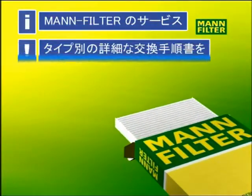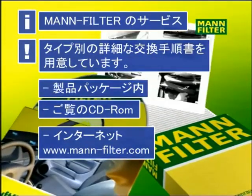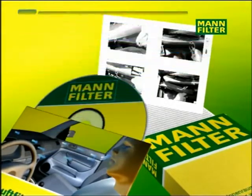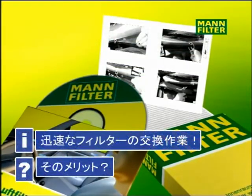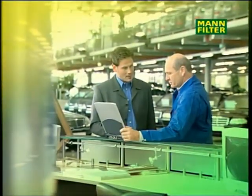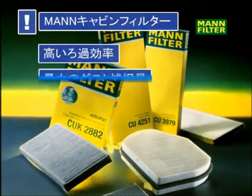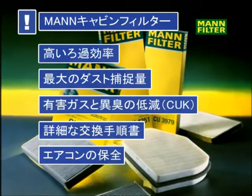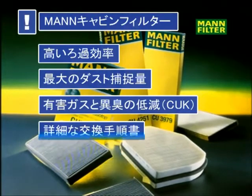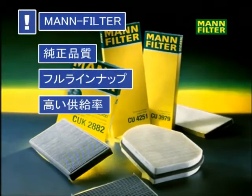Every Mann cabin air filter comes with detailed and type-specific mounting instructions, also available on CD-ROM and downloadable from the internet. Mann filter makes filter replacement very easy. Mann cabin air filters offer the highest separation efficiency, maximum dust holding capacity including gas absorption, with minimum loss of pressure. Detailed mounting instructions are provided and protection of the vehicle's air conditioning system is optimized.